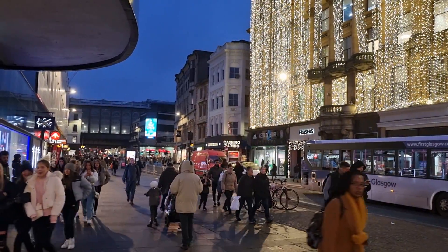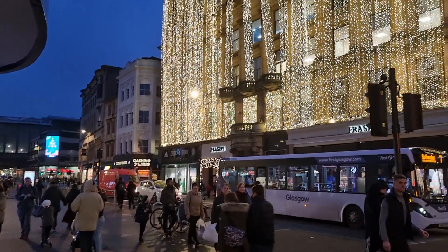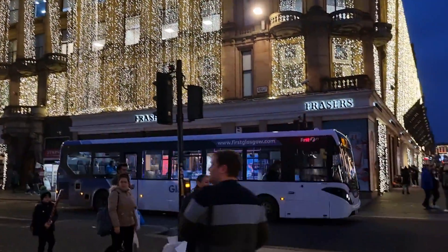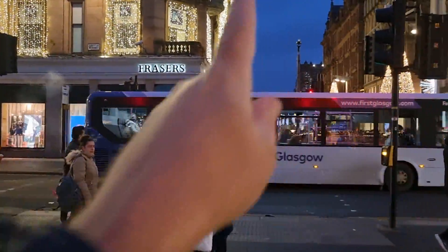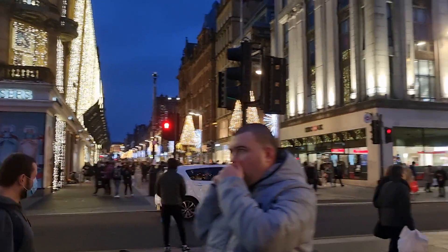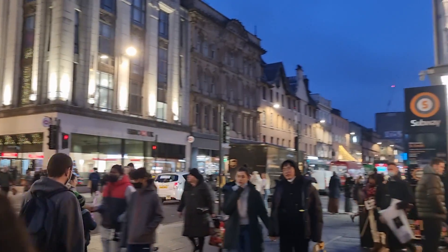We've got Argyle Street here, and Fraser's across the road with very impressive lighting. Buchanan Street is all the way up there — I've done another video showing all the shots of Buchanan Street, some nice lights up there as well. And right along there we've got Argyle Street.